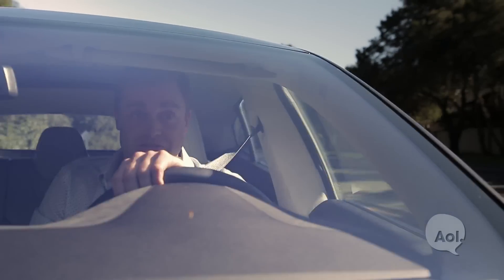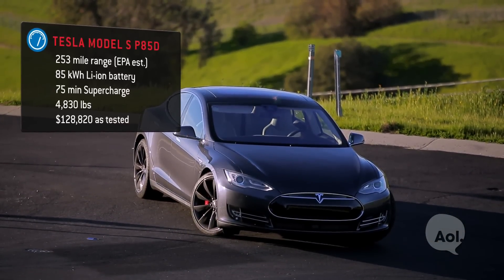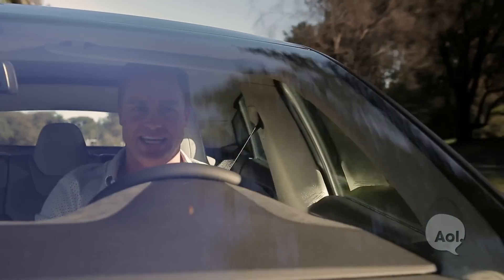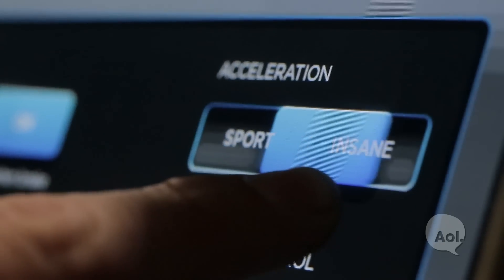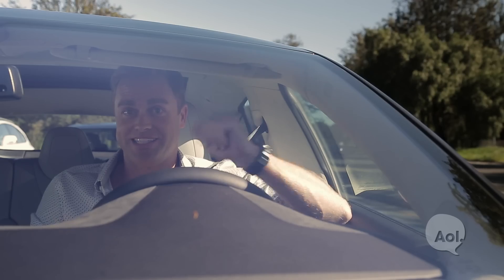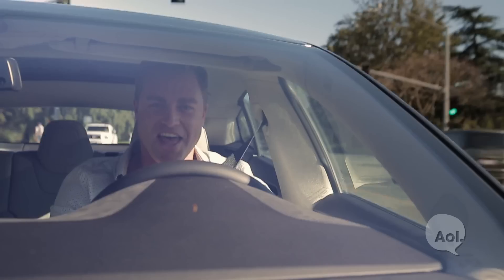So what's all this going to cost? The P85D comes in at around $105,000, and with a few extras you can push it all the way to around $130,000. You'll be able to choose three settings: Normal, Sport, and Insane — it will actually say 'Insane.' What Insane mode does is give you all of the power this car has to offer. It doesn't necessarily mean you'll drain the battery faster if you're just driving around — you can leave it in Insane mode and have that power ready to go whenever you like.